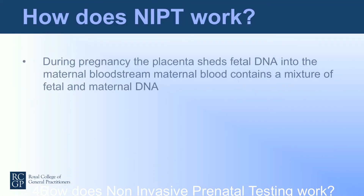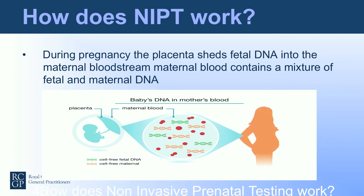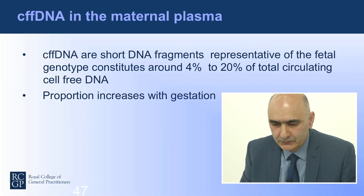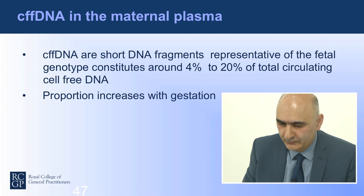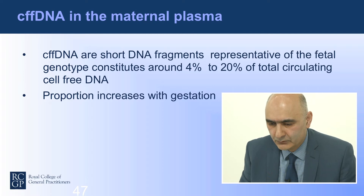How does it work? During pregnancy, the placenta sheds fetal DNA into the maternal bloodstream, so that the maternal blood contains a mixture of fetal and maternal DNA — what's called cell-free fetal DNA. These are short DNA fragments which are representative of the fetal genotype, and as the pregnancy develops, they could constitute from 4 to 20% of the total circulating cell-free DNA.